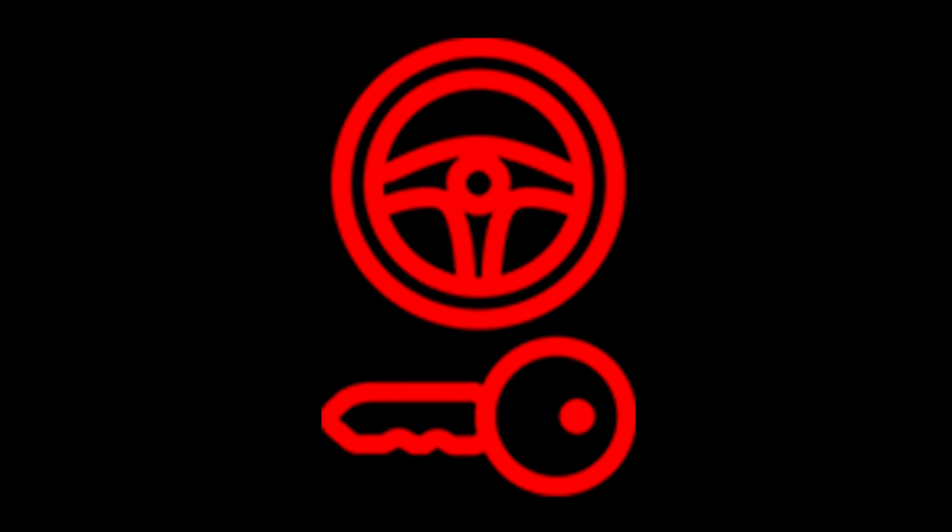If you notice that the light turns red, you have to stop the car immediately and look for assistance to fix it. It is because it could lock the steering wheel while you are driving and cause a fatal accident.